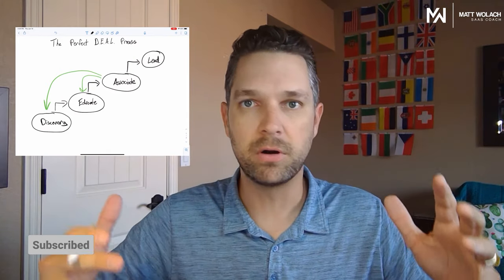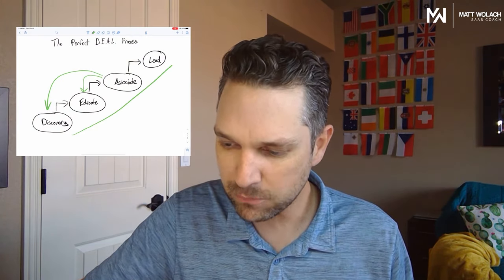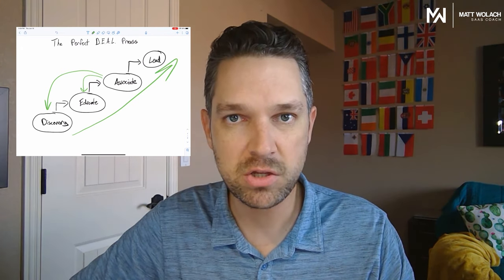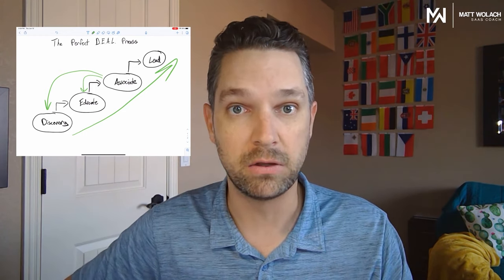So there it is: discover, educate, associate, and lead. The reason I built the model visually to go up is because that's where your growth goes. When you can do each of these within your software demos, you are going to close a lot of deals.